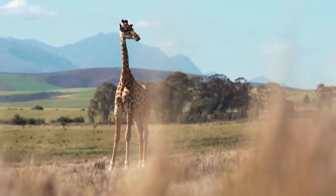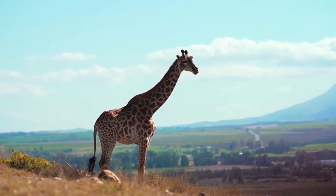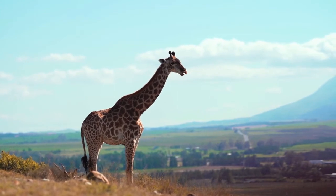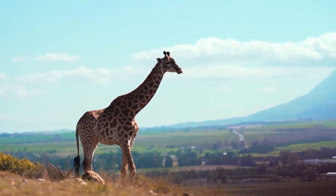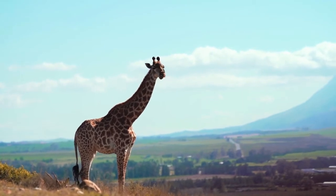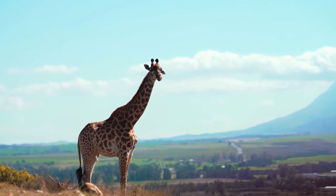And there are plenty of admirers around. Much admired themselves, giraffes consume copious amounts of this glucose-rich material. A black tongue protects against sunburn, and is covered in papillae, to protect against thorns from the acacia tree.